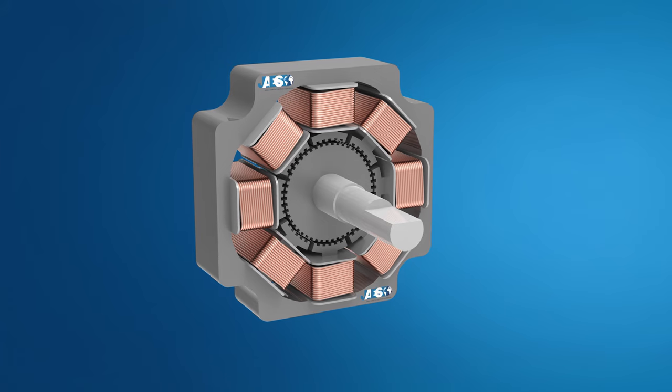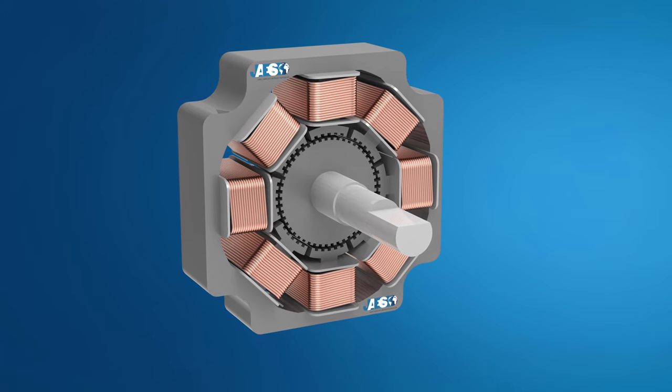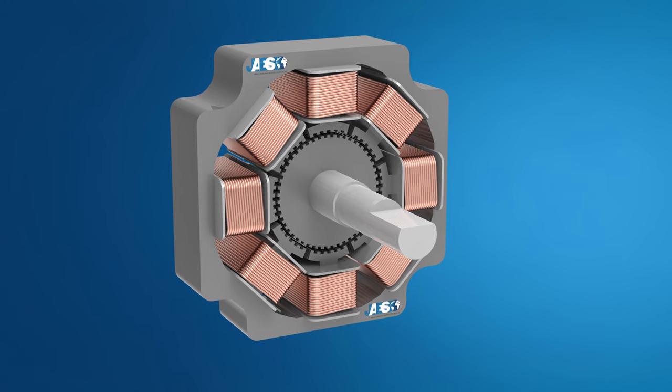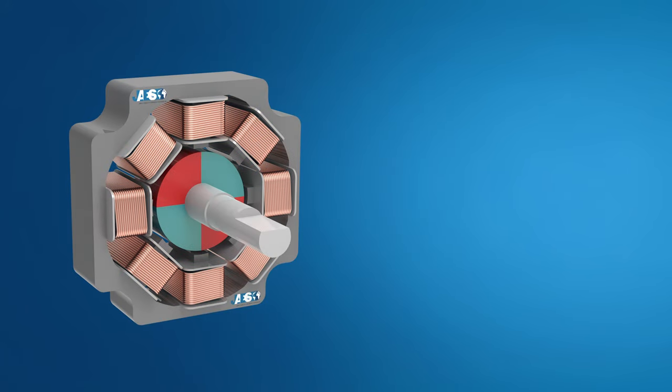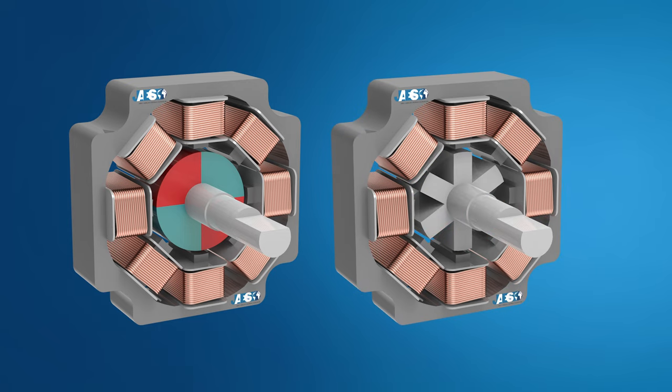In the second part of this video we will see how the hybrid stepper motor works. This is the most used stepper motor type today, which combines the features of a permanent magnet stepper motor with those of a variable reluctance stepper motor.